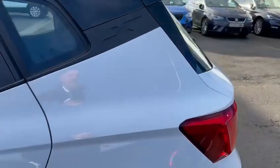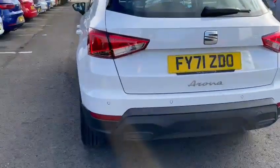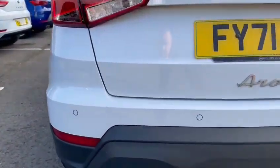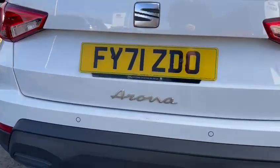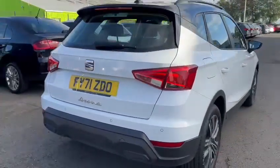This one is finished in Nevada White with a Midnight Black roof. Moving around the back of the car, you've got some rear parking sensors as you can see across the rear bumper. You've also got the beautifully styled badging on the back of the Arona.